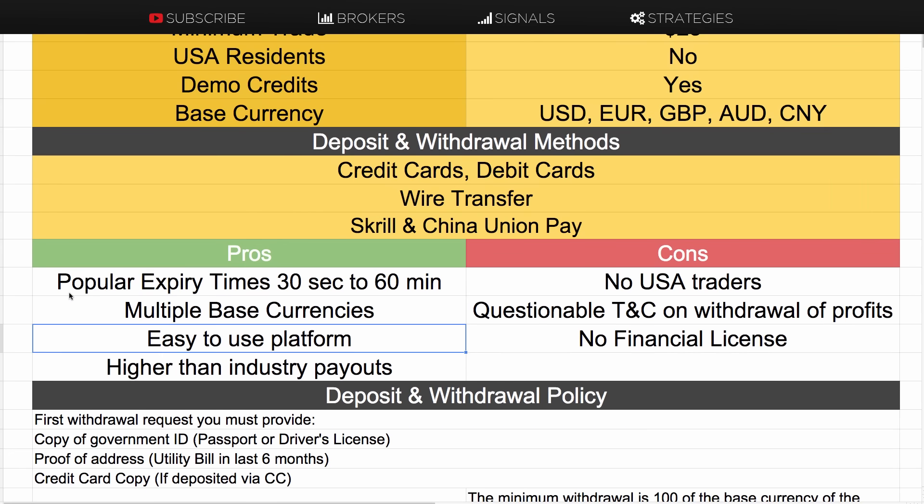When you withdraw, you're going to have to prove who you are. This is standard — you'll need to provide a copy of your government ID, proof of address, and if you deposit via credit card, a copy of that. They may ask for a few other things, but that should be all you need.